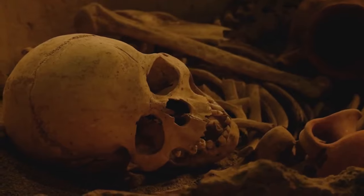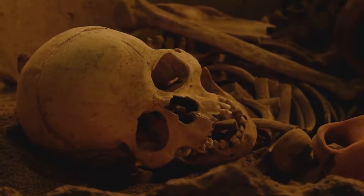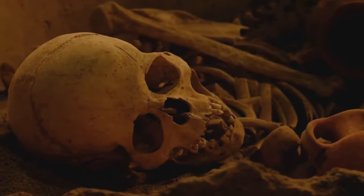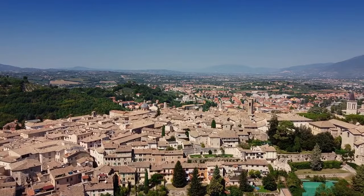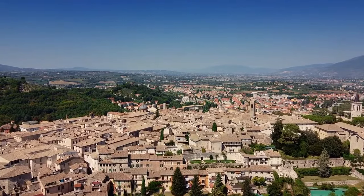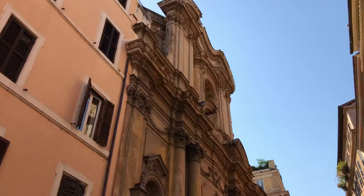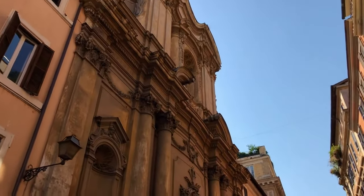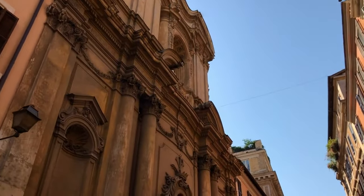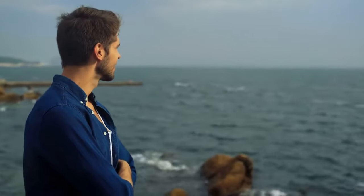7. Bula Regia. Tunisia has no shortage of Roman ruins, but Bula Regia near Tabarka is the country's most interesting and intriguing site. Here, the Roman inhabitants coped with the harsh summer climate by ingeniously building their villas underground, which has left the city houses incredibly well-preserved today. For history lovers, this is a unique opportunity to walk through actual Roman houses, with their walls still intact and with some of the expansive floor mosaics still in-situ. It's a glimpse of the residential life of the ancient world that you often don't get to see.